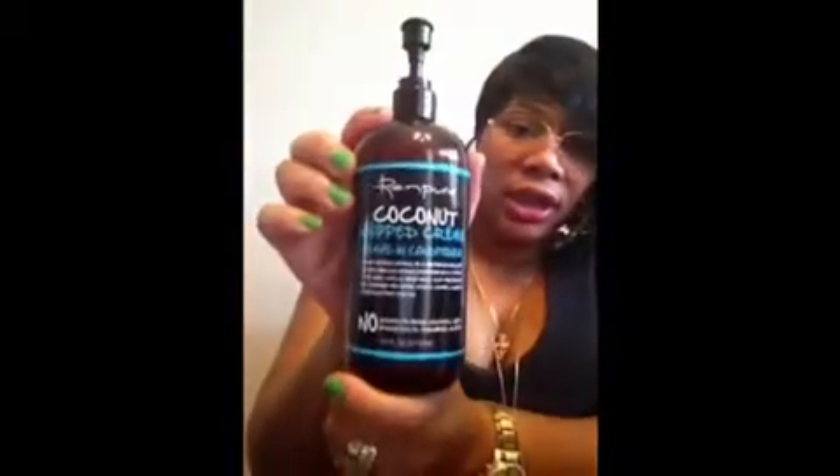The next one is coconut whipped cream leave-in conditioner — I'm going to put that to the side and explain why in a minute. They also have a coconut cream curling styling gel. This unique blend of coconut oil, argan oil, and monoi oil instantly transforms frizzy, dry, dull, or thick hair into beautiful silky spirals and waves by locking in vital moisture and smoothing the hair surface. It eliminates frizz while defining curls and providing long-lasting hold with amazing shine.